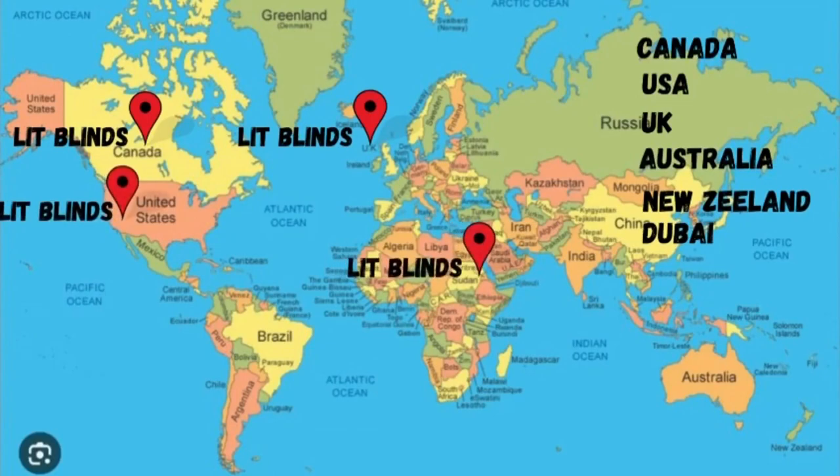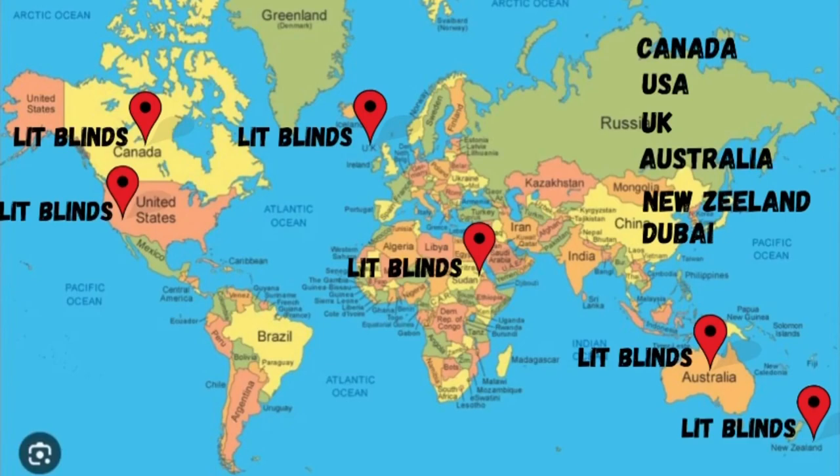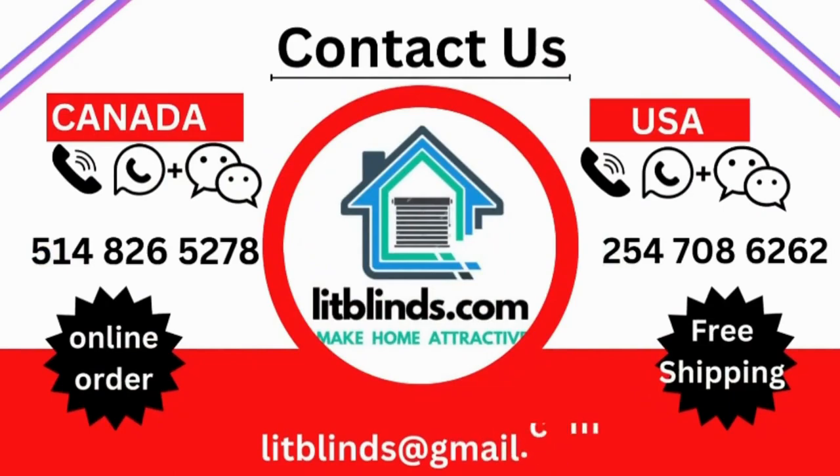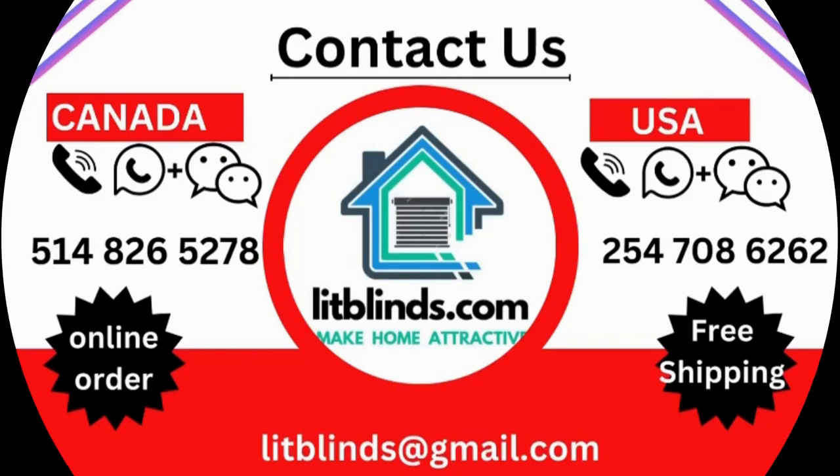Lip Blinds provides free shipping and 50% off in each country. Order quickly to save. Contact us — Canada: 514-826-5278, USA: 254-708-6262, or email islipblinds@gmail.com.